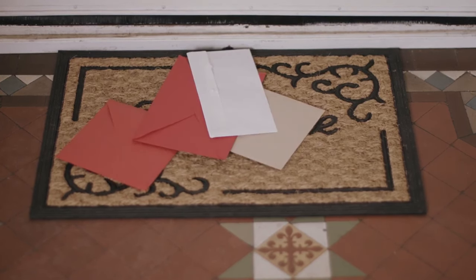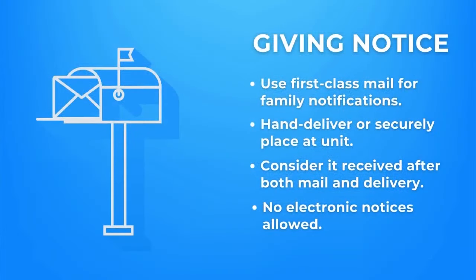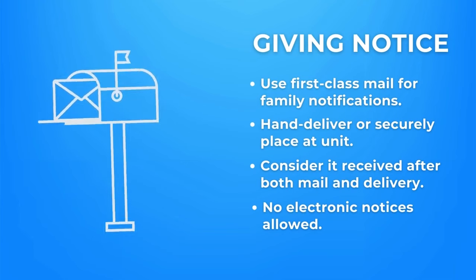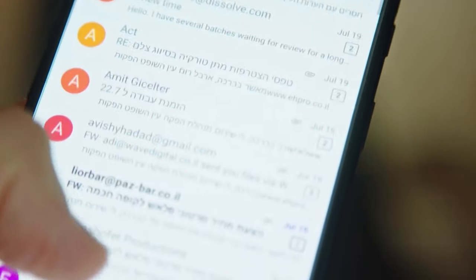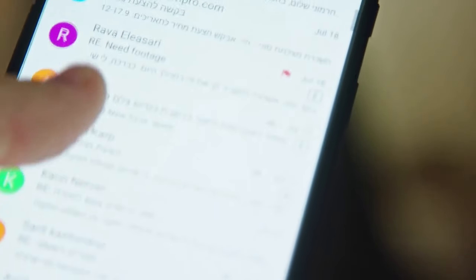The date of receipt is the latter of when the letter is sent or when the notice is delivered. Only once both are done is the notice considered effectively served — you have to do them both before the notice is considered effectively served. Digital delivery of these notices is not permissible.